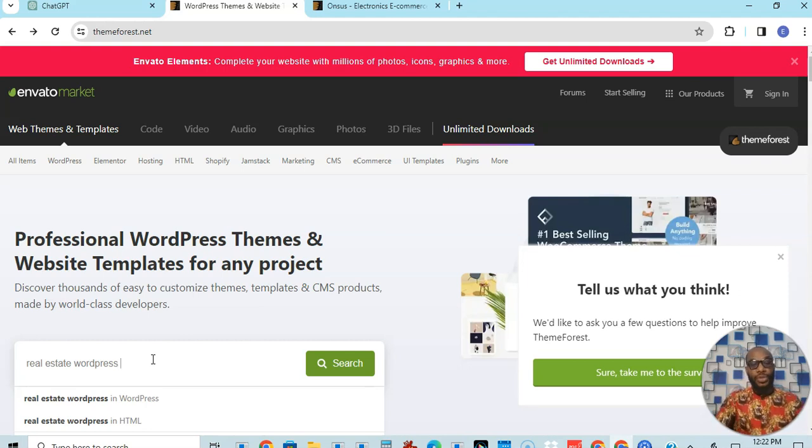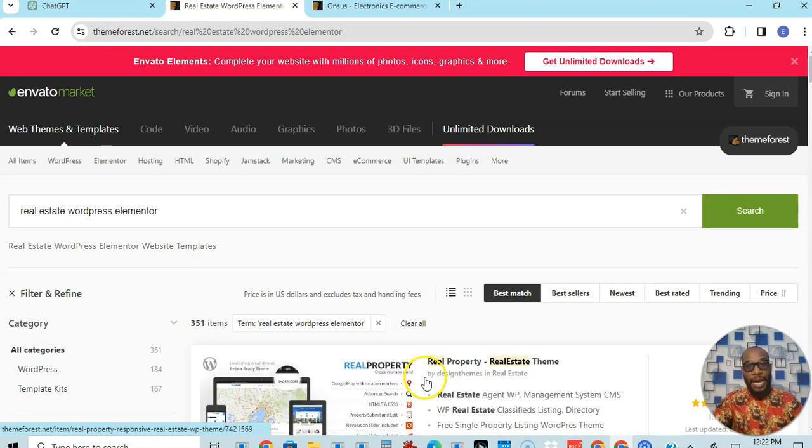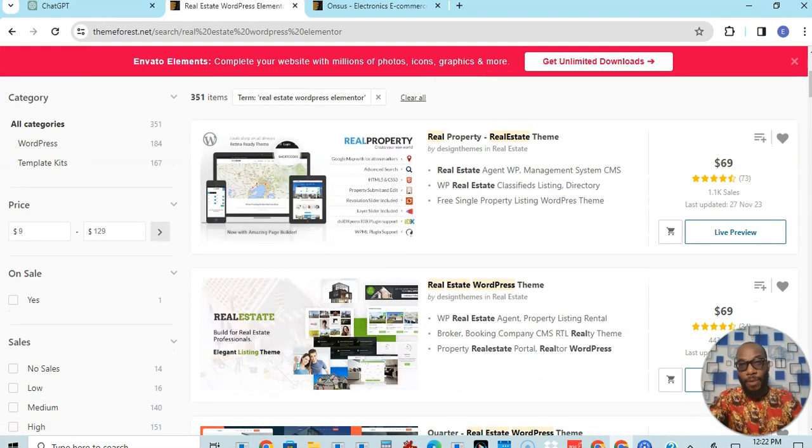So here I'll type 'real estate WordPress.' Now if you are using a page builder like Elementor — those of us who are already building with WordPress should know what Elementor is — you can add 'Elementor' to the search so that the platform will pull out themes that are compatible with Elementor for you. Click on search and it will pull up real estate themes that are Elementor-compatible.